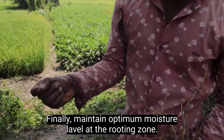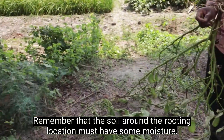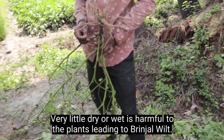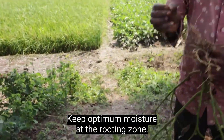Finally, maintain optimum moisture levels at the rooting zone. Remember that the soil around the rooting location must have some moisture. Very little or too much water is harmful to the plants and can lead to brinjal wilt, so keep optimum moisture at the rooting zone.